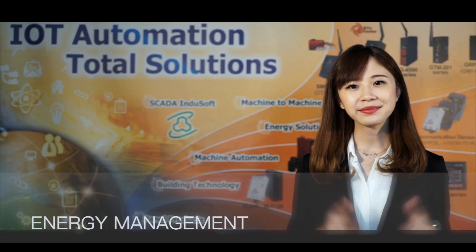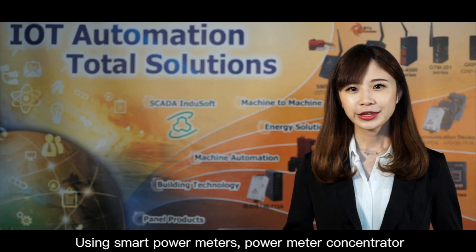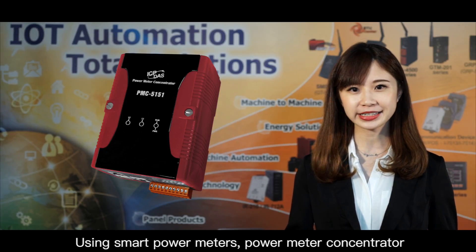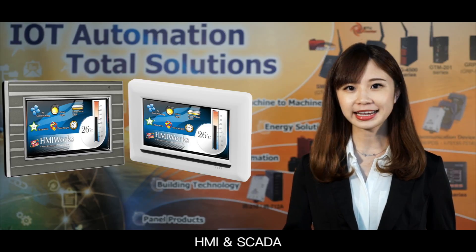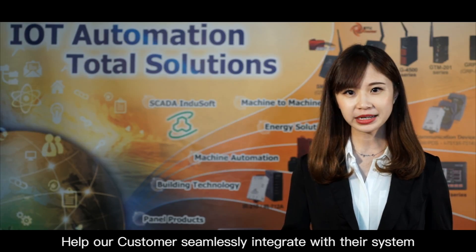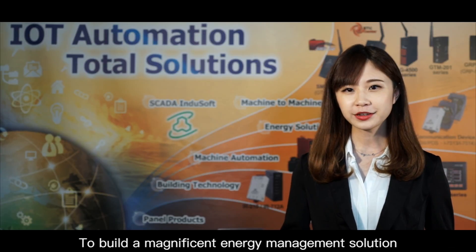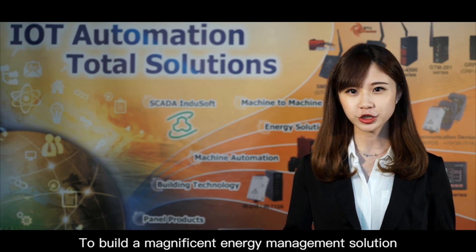ICP DAS once again leading the industry. Using smart power meters, power meter concentrators, HMI and SCADA, we help our customers simulate and integrate with their systems to build a magnificent energy management solution.